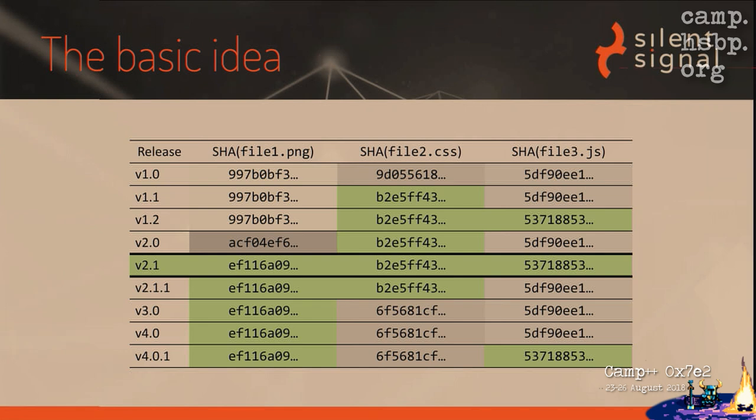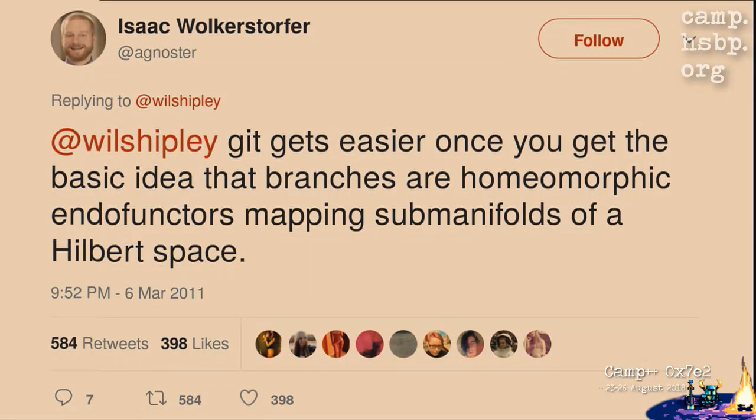This is something that can be done by hand — like translating source code from C to assembly, it can be done by hand. But we usually find these tasks ripe for automating. The thing most software projects use nowadays is Git. I'd like to tell you how Git works because I think it's simple, but other people assume Git is problematic — like this guy who says Git gets easier once you understand that branches are homeomorphic endofunctors mapping sub-manifolds of a Hilbert space. I know some of those words. For example: easier.